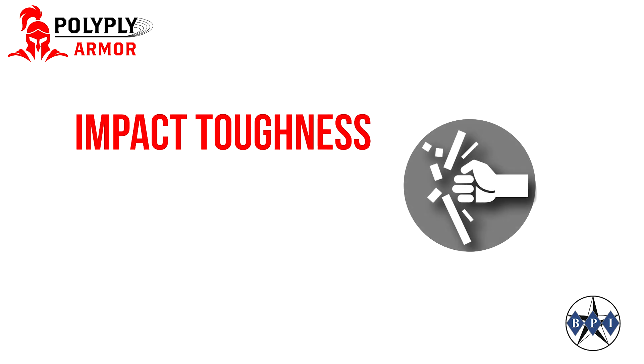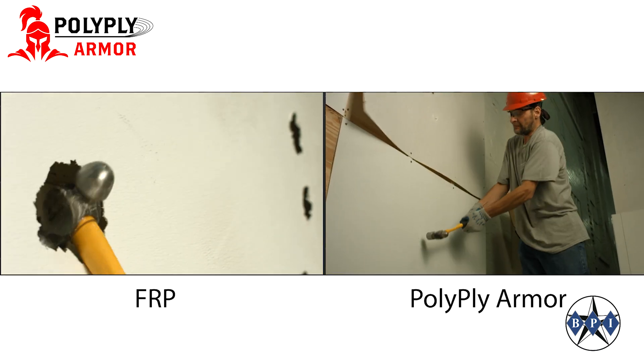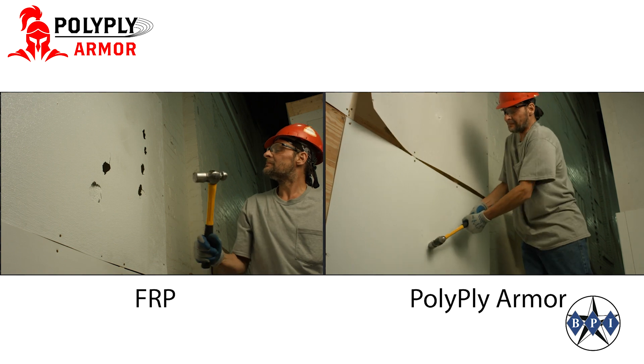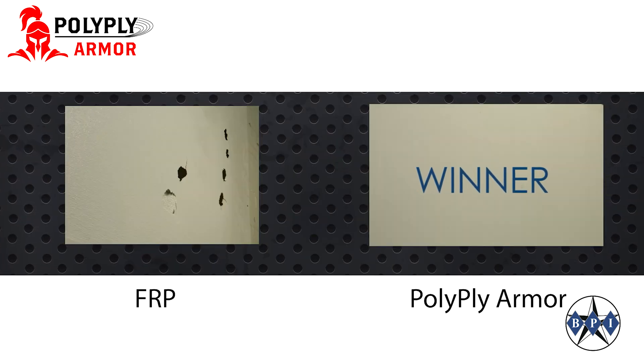PolyPlyArmor's most impressive feature is its impact toughness. Check out its performance versus other common materials. Here it is versus FRP against a hammer. While the FRP is easily penetrated, the PolyPlyArmor is unbreakable.